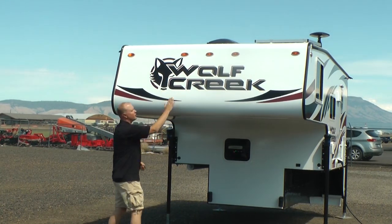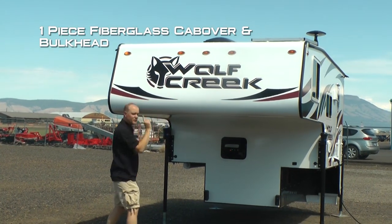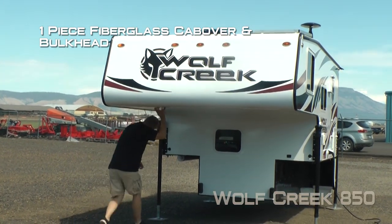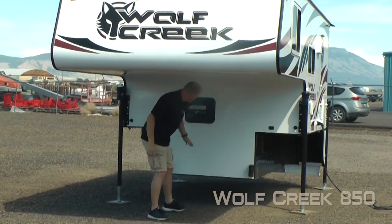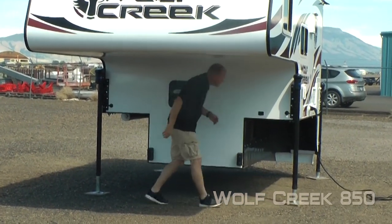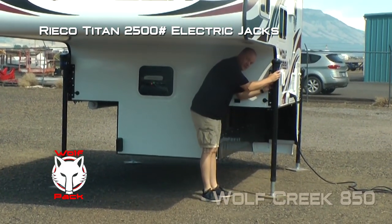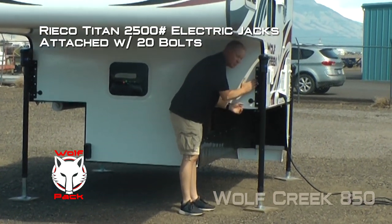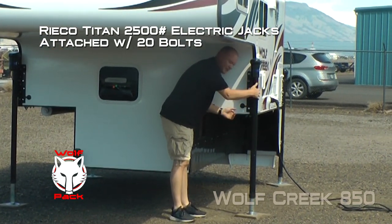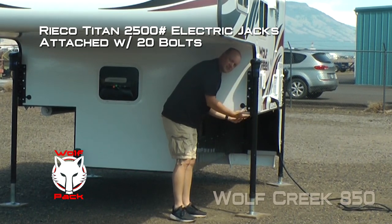First thing you're going to notice right up front are the bold Wolf Creek graphics. There's a one-piece fiberglass cab over and bulkhead — no seams means less opportunity for leaks — along with a pass-through window, and Ryko Titan 2500 electric jacks with a 20-bolt mounting plate that wraps around both the bulkhead and the sidewall as well as underneath to give you a more positive lift.